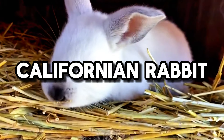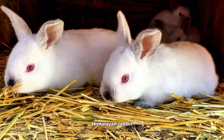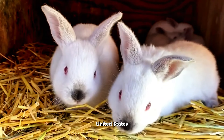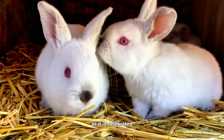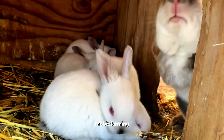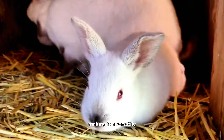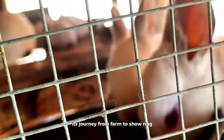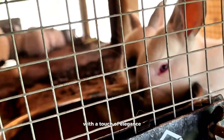Californian Rabbit. The Californian Rabbit, with its striking black and white coat pattern reminiscent of the Himalayan Rabbit, has its origins deeply rooted in the sun-kissed landscapes of California, United States. This breed's recognition extends beyond its visual appeal, as it is celebrated for its exceptional meat qualities, marking its role in commercial rabbit farming. Despite its utilitarian origins, the Californian Rabbit retains a friendly and docile temperament, making it a versatile choice for various rabbit-related pursuits. Its journey from farm to show ring encapsulates a multifaceted blend of practicality and elegance.